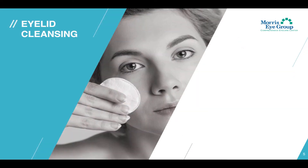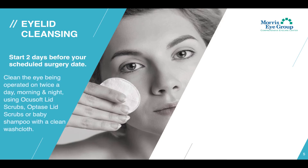Let's jump into preparing for your surgery. It's important to start cleansing your eyelid two days before your scheduled surgery date. You'll want to clean the eye being operated on twice a day, morning and night, using either OcuSoft lid scrubs or Optase lid scrubs, both available over the counter at almost any pharmacy. If you're not able to access a pharmacy, you can also use baby shampoo with a clean washcloth, all the way up to the morning of your surgery.